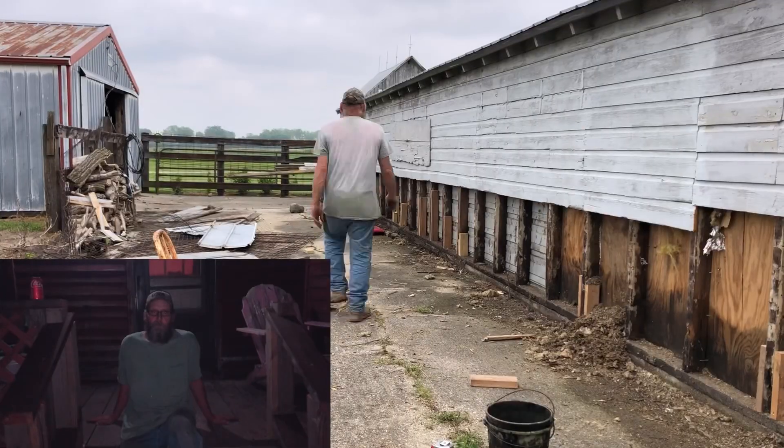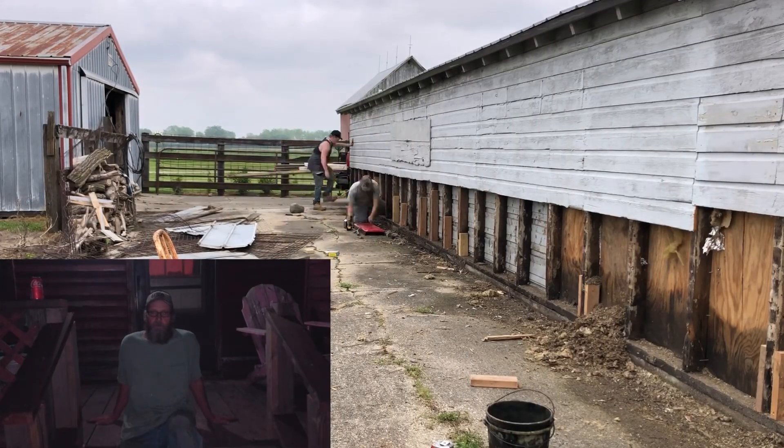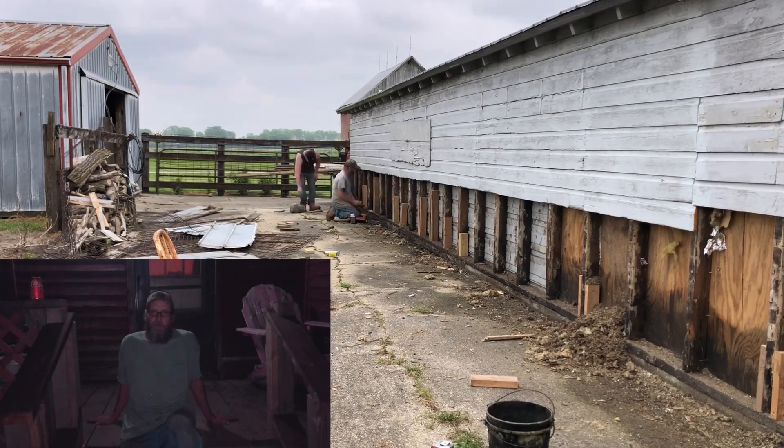We got in there and it took about five hours. Got the siding on for him. He's going to put some more tin on it — we actually worked on the project earlier this year. I'll throw a little clip of that in this video — we put a tin roof on both sides, it really needed some help.